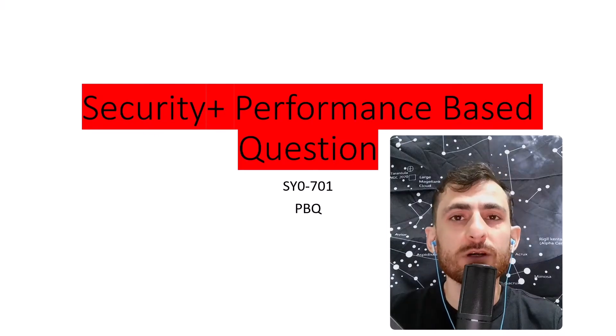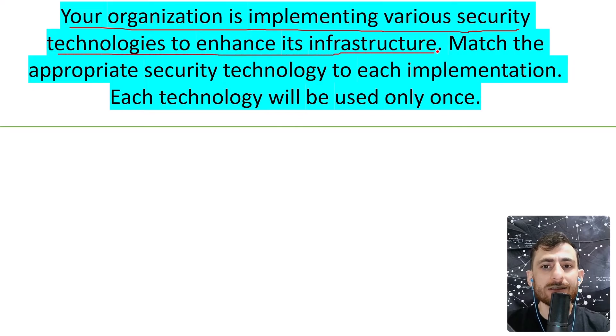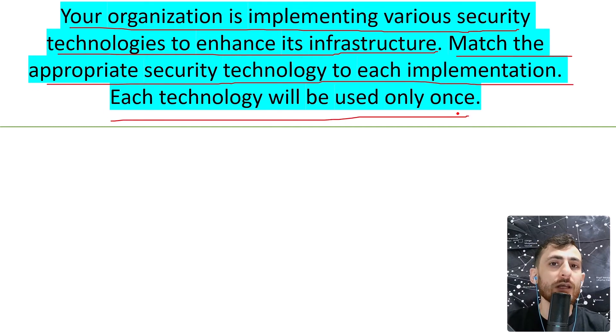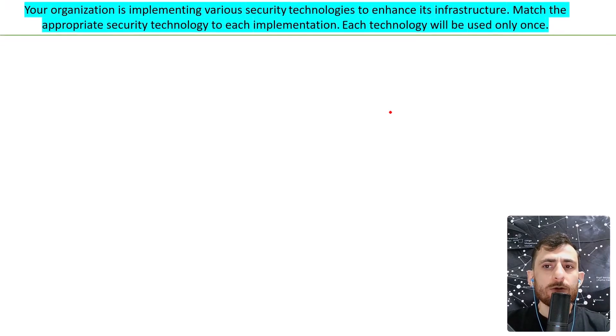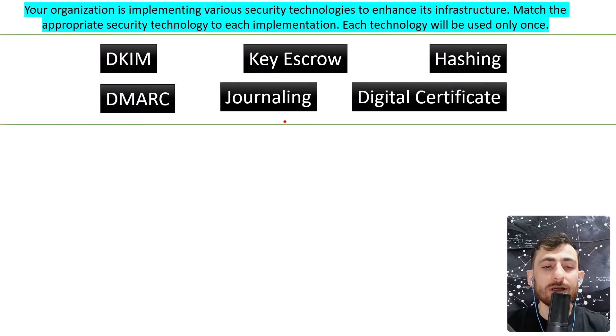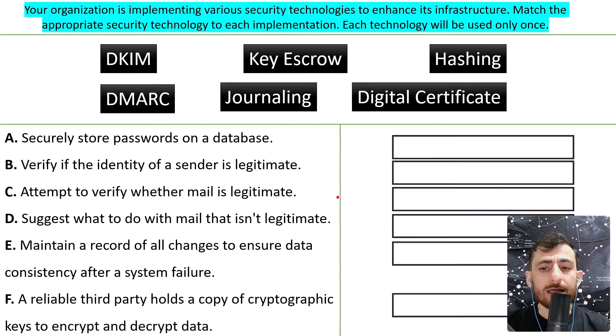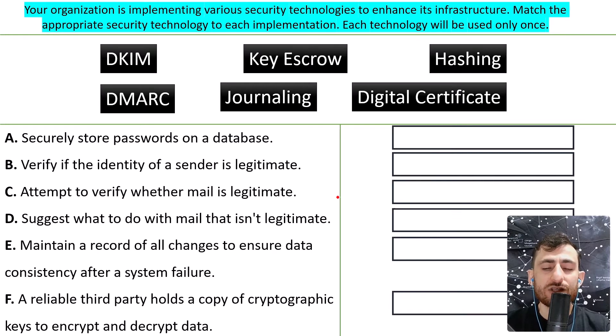It's time to practice some more PBQs. Here is the question: your organization is implementing various security technologies to enhance its infrastructure. Match the appropriate security technology to each implementation — each technology will be used only once. We have technologies like DKIM, escrow, hashing, etc., and descriptions from A all the way up to F. Go ahead and pause the video, match them, and then we will jump into the answers.